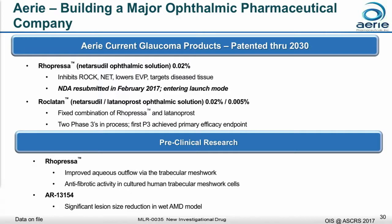Roclatan is a combination product that combines Ropressa and those three MOAs with the world's top selling glaucoma product, latanoprost. We have two ongoing phase three trials right now, and in a couple of slides I'll share the top line results of Mercury One, and then this quarter we'll announce our Mercury Two results.